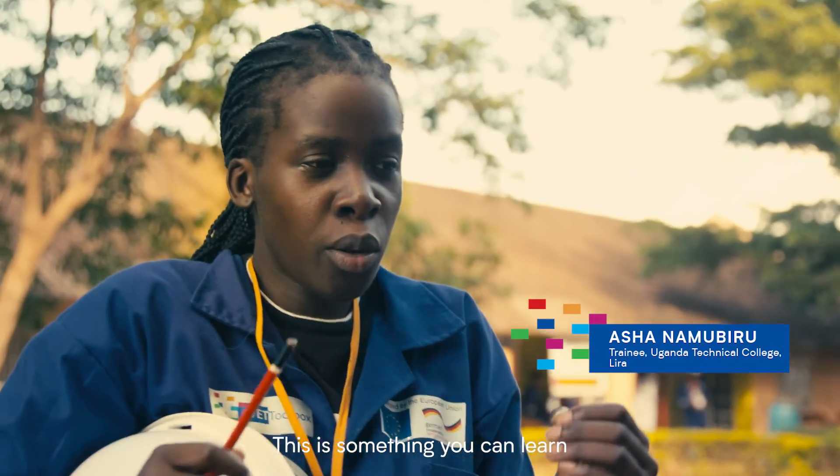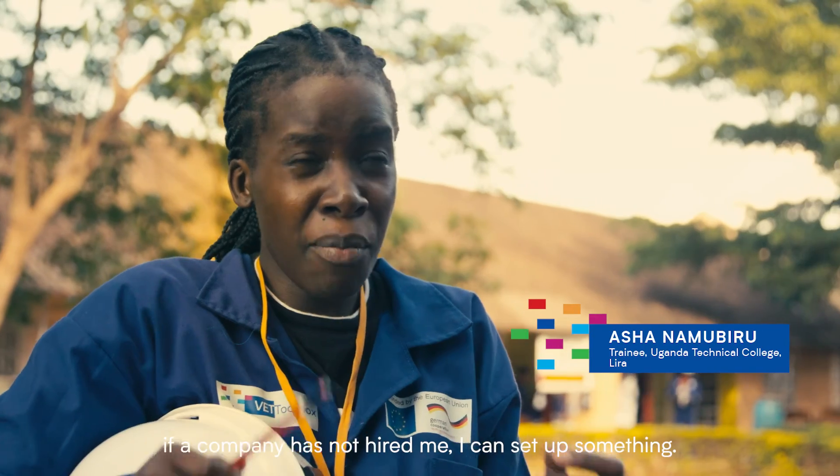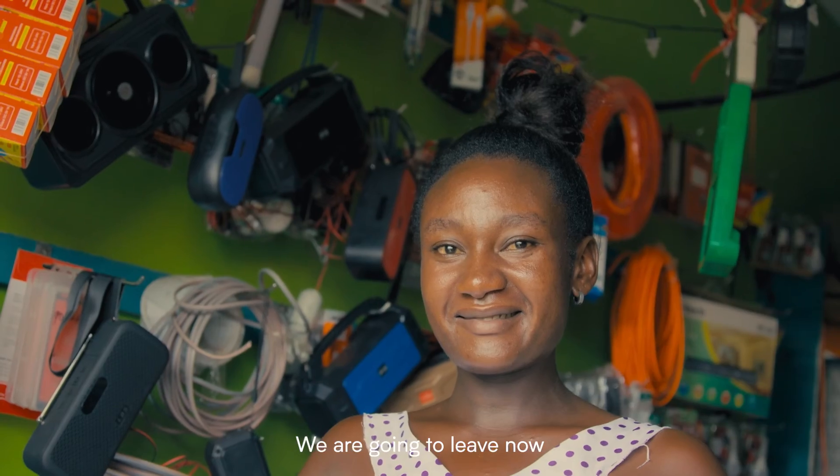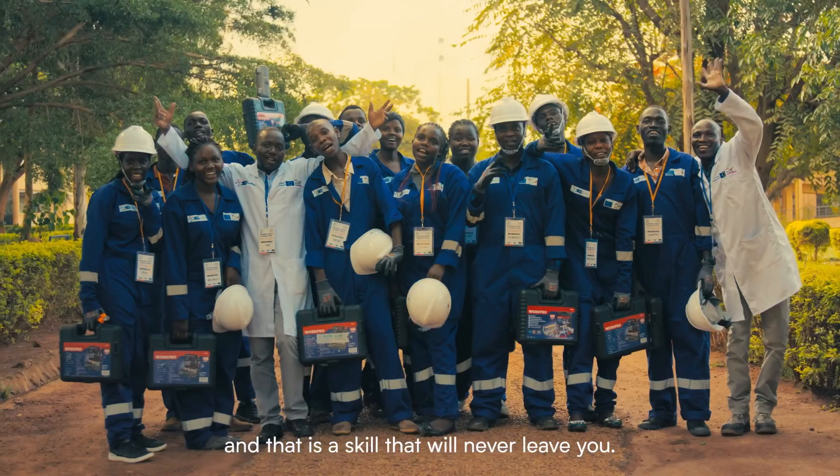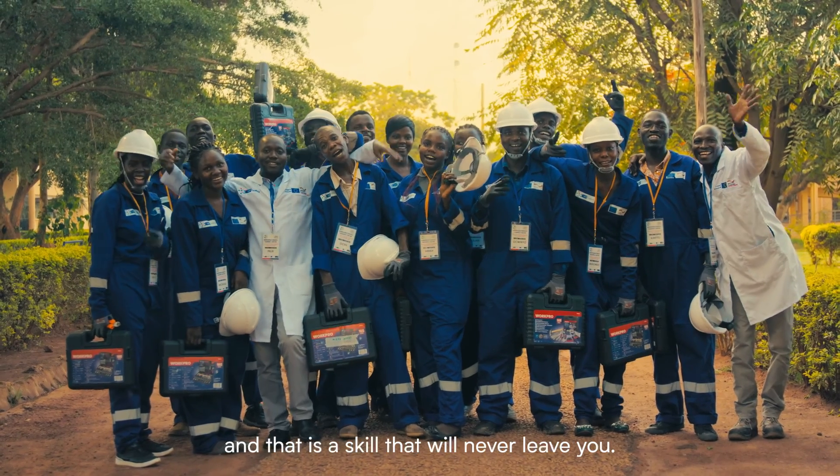This is something you can learn and say: at least if a company has not hired me, I can set up something. We are going to live now with something that we can start with, and that is a skill that will never leave you.